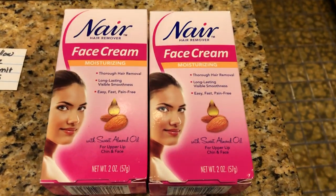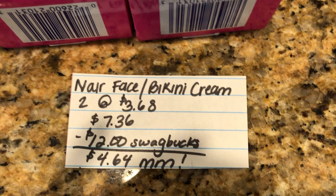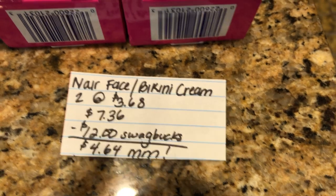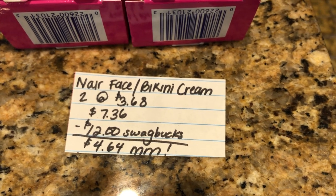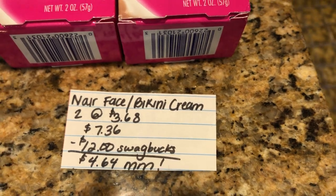The next deal is one we've been doing for a while now — it's on the Nair face cream. The face or the bikini cream: you're going to buy two at $3.68, totaling $7.36. Swagbucks is giving back 1,200 points, which is equivalent to $12, making it a $4.64 money maker. And if you guys are new to Swagbucks, I will leave my referral link down below.